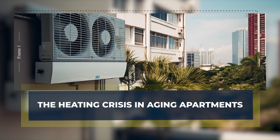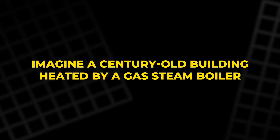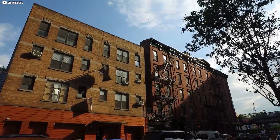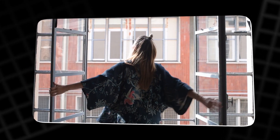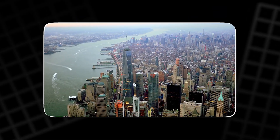Many city apartment buildings still rely on heating systems from another era. Imagine a century-old building heated by a gas steam boiler where residents have zero say in the temperature. Some apartments become uncomfortably hot while others stay chilly, forcing people to open windows during freezing winters just to feel comfortable.